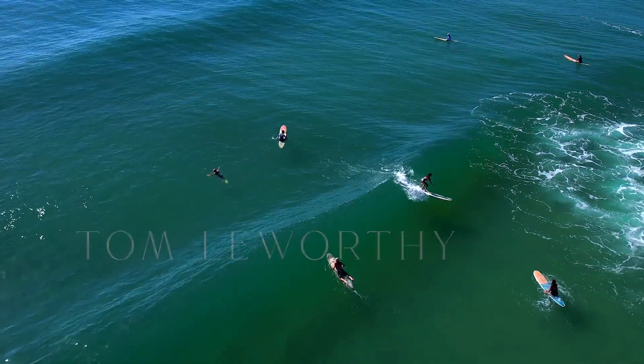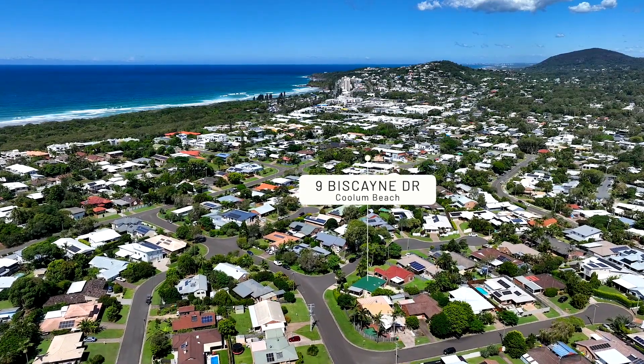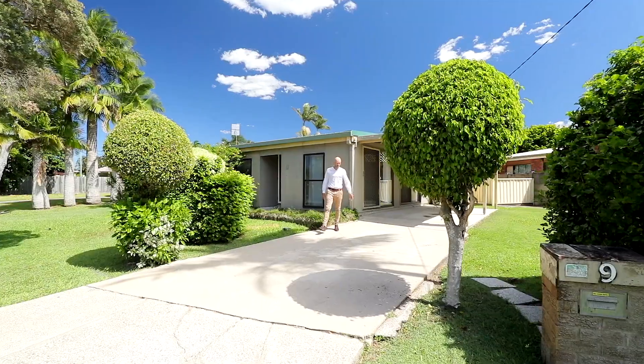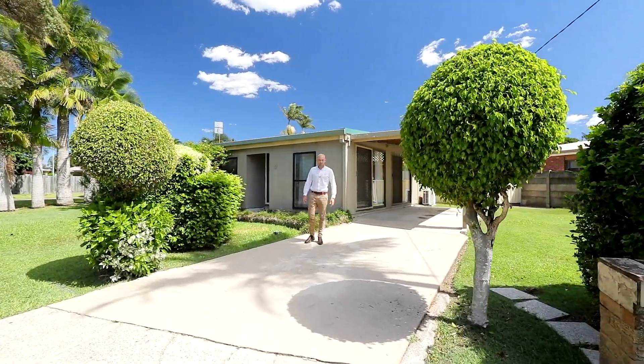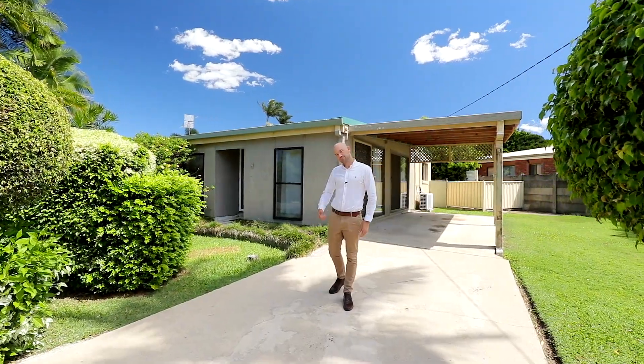Whether you're looking to reinvent, reimagine or reinvigorate a home that is perfectly positioned to embrace the Coolum Beach lifestyle, this is it. 9 Biscayne Drive, Coolum Beach. I'm Tom Leeworthy for Richardson & Wrench. Let's go take a look.